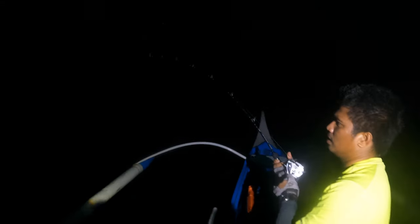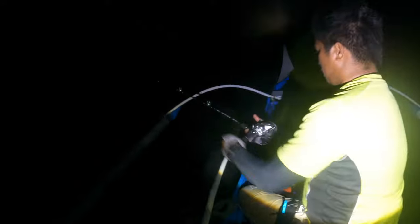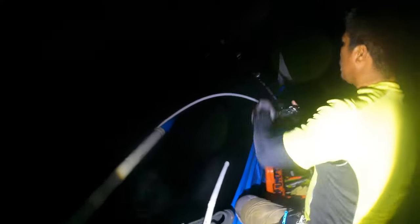I still don't have any idea what fish this is, but I think it's hopefully a bigeye trevally. The lure that I'm using is a Rapala X-Rap Magnum 20.